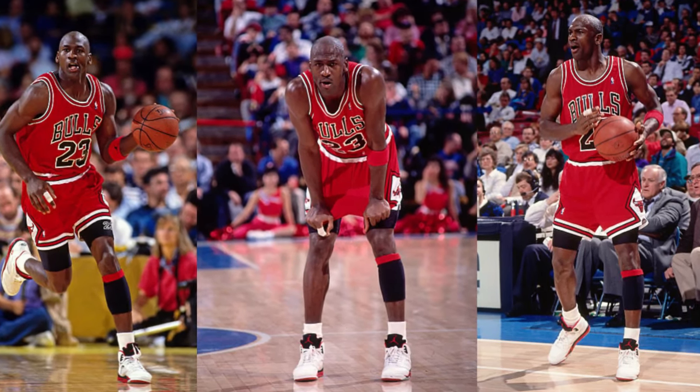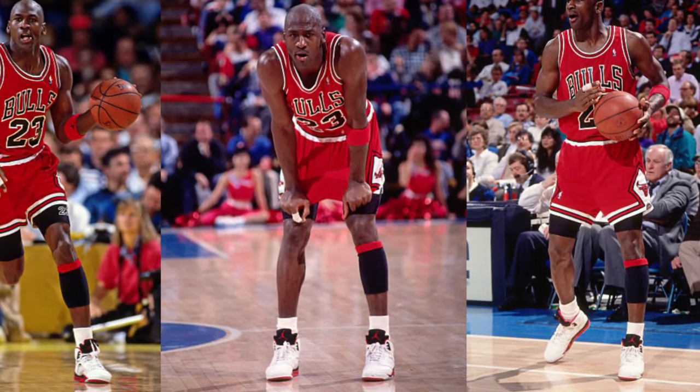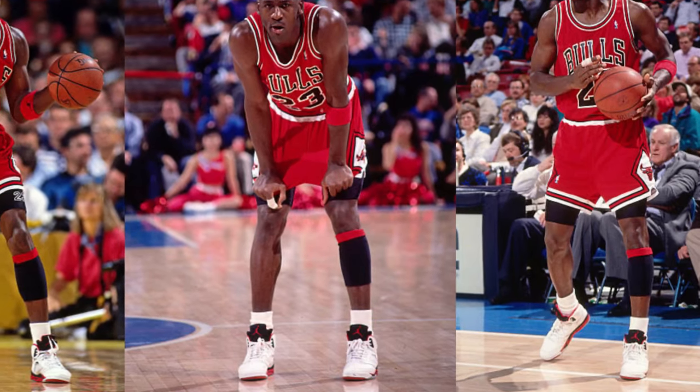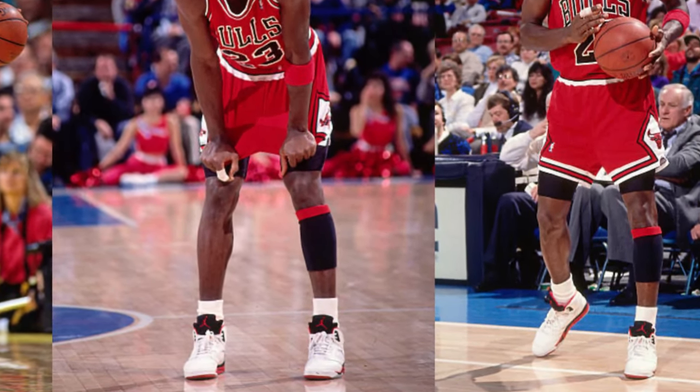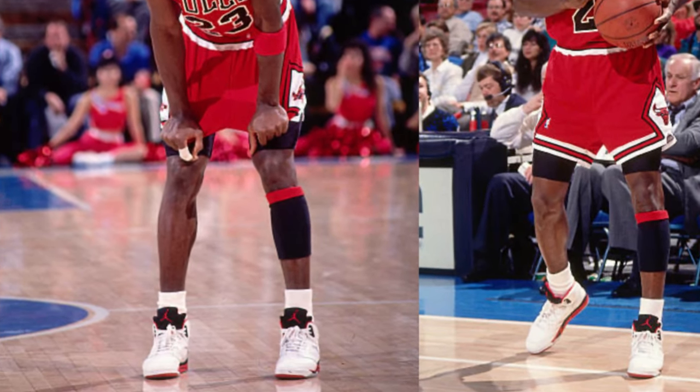We are watching Michael Jordan wearing the FireRed Air Jordan 5 — the true FireRed 5 with the black tongue. He wore them to start the 90-91 season and wore them through the All-Star game where he debuted the Air Jordan 6.